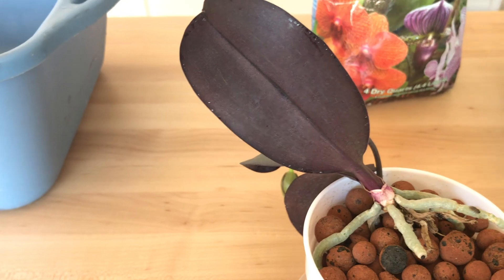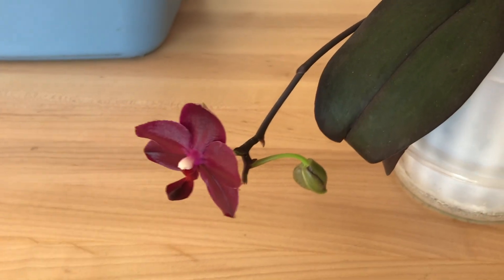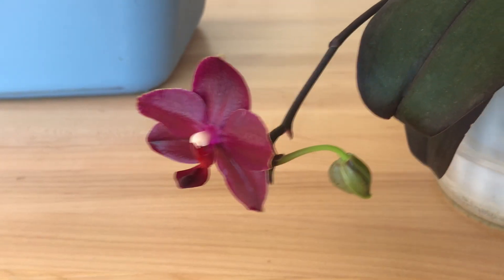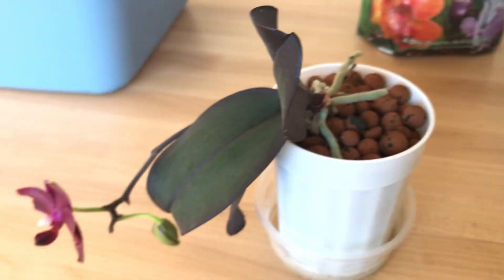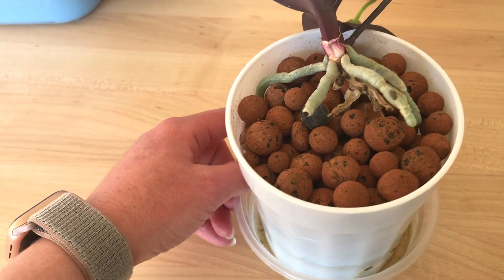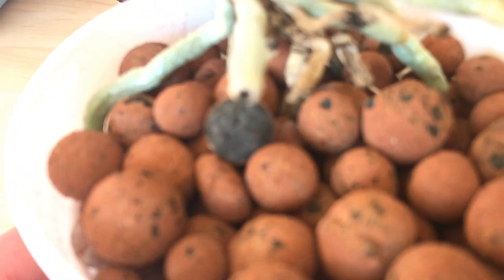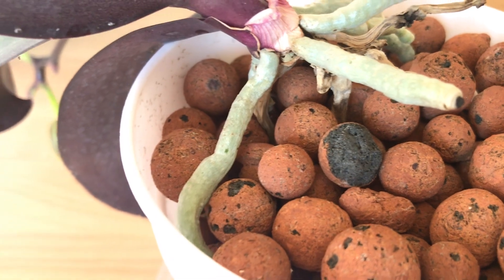This orchid is having a problem, which you wouldn't know. This is a sequential bloomer, and this is its second or third flower, and we have another bud on the way. But this orchid is in Leca, and I don't think it likes it. It does have some roots here, none of which have growing tips. If you look at the roots that go down into the Leca, I'm finding that they all look dead.